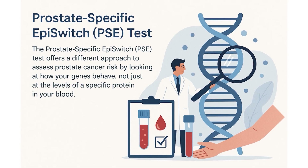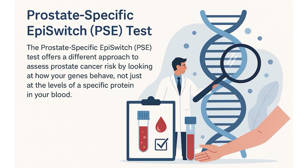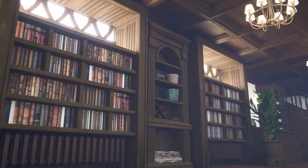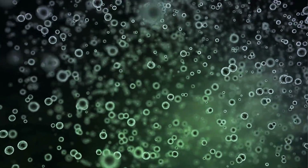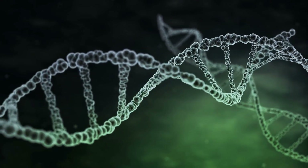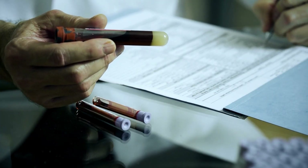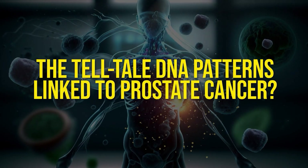Here's where the PSE test changes the game. Instead of relying only on PSA levels, it adds a second layer of science: epigenetics — the study of how your DNA is packaged and folded inside your cells. Imagine your DNA is a huge library of books; not every book is open and being read. The PSE test looks for specific DNA folding patterns in immune cells that act like fingerprints for prostate cancer. These are called chromosome confirmation signatures. So the PSE test also asks: is your immune system showing the telltale DNA patterns linked to prostate cancer?